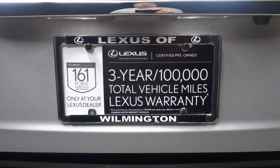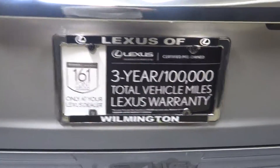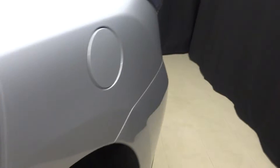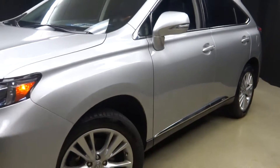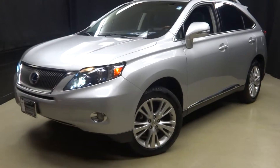All that and more — and it's certified. That means this hybrid RX 450h has been put through a 161-checkpoint inspection by our certified Lexus technician.